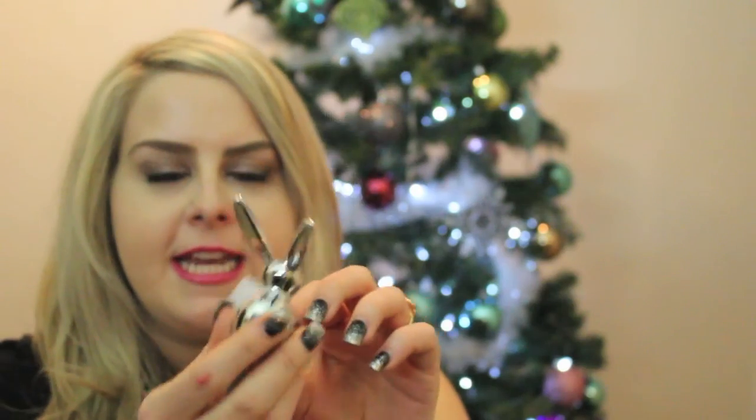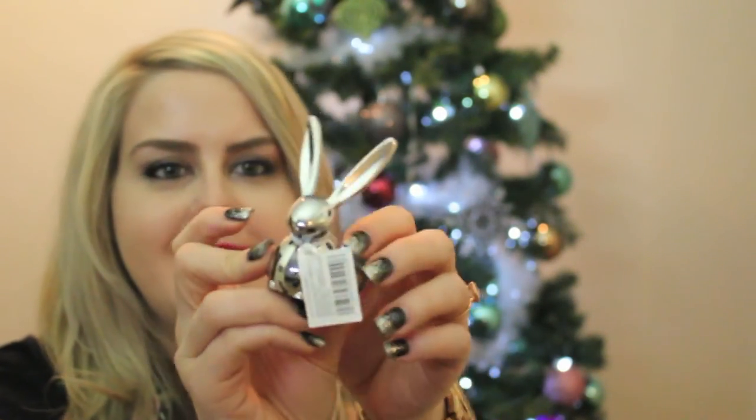My niece Brianna got me this cute little bunny to put my rings on — it's just so cute, I love it.